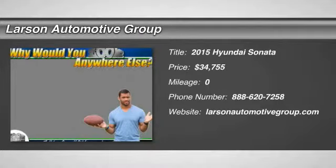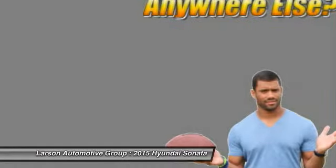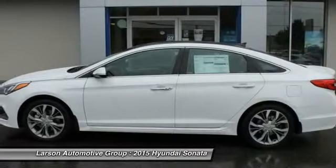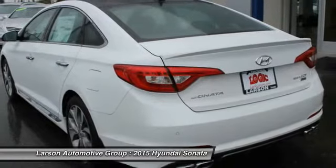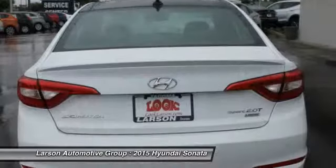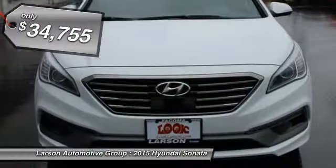The 2015 Sonata. The Sonata has a long list of technologically advanced interior features and options that make driving safer, more convenient, and much more fun. Don't forget the exterior corrosion protection — a 14-step roto-dip system that provides unmatched protection for your Sonata, and it is priced below $35,000.